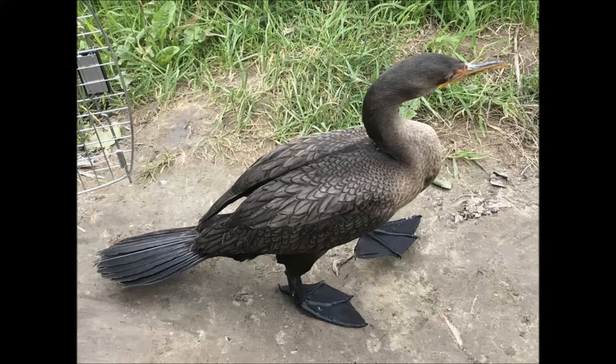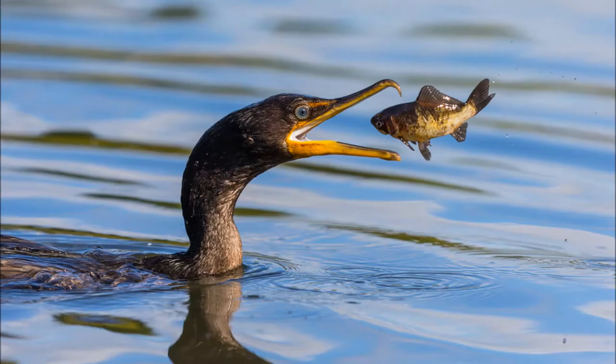Hunting with great agility and speed, they use their powerful webbed feet to propel themselves through the water. With a hook-like tip on its beak, they can dive up to 25 feet to capture their prey.